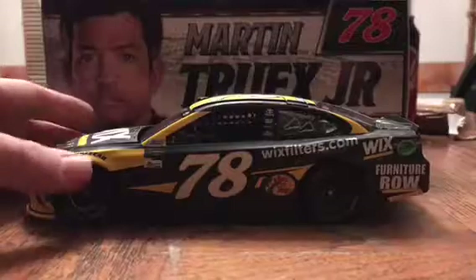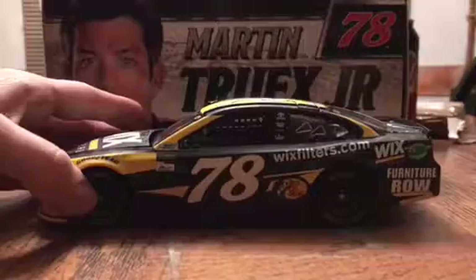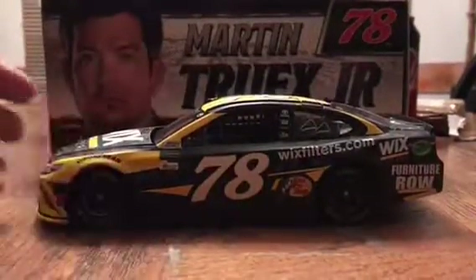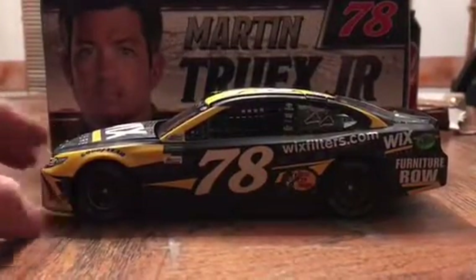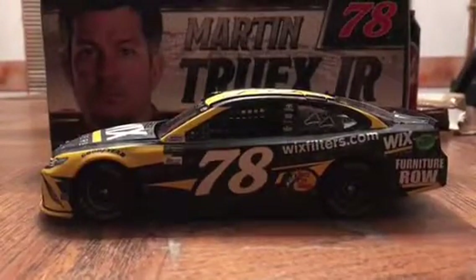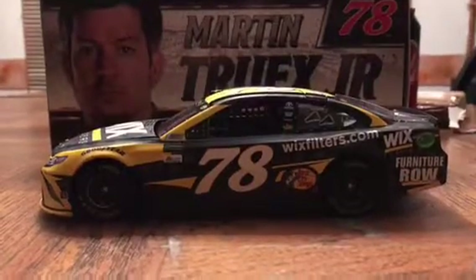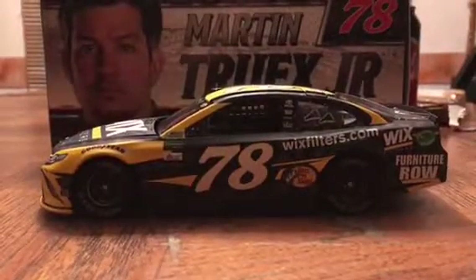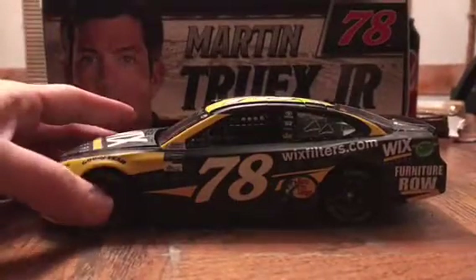This is possibly one of my favorite paint schemes of all time. I'm not really a big fan of the color yellow, but just the way it goes with the black, it's just a really cool looking car. I really love the design. It looked really good on the track. I got to see him race this in person — he raced this at New Hampshire for the Overton's 301. He led over 100 laps and ended up finishing third, which I would have loved to have seen him win. But just to see him run up front was pretty cool, being his home track.